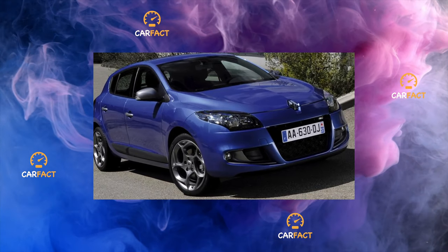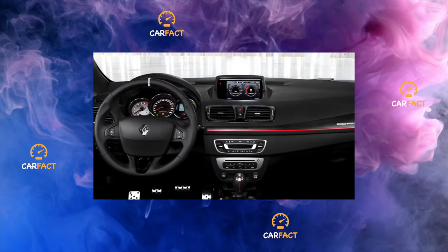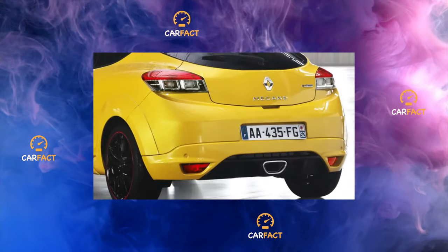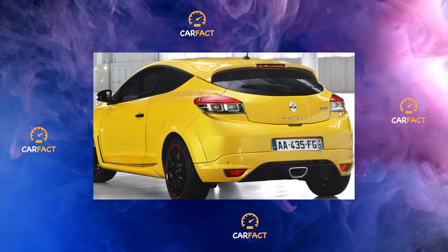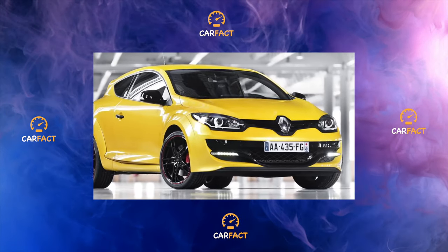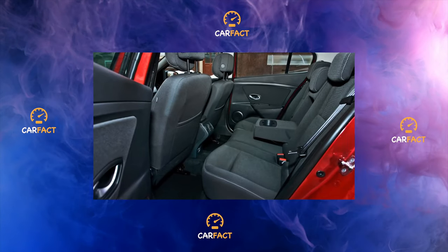Engine. The station wagon is usually put on the market with a diesel turbo engine, 1.5 liters, 110 horsepower. This is a big plus. With a consumption of 4.5 liters per 100 km and a 60-liter fuel tank, you can forget the way to the gas station for a long time. Diesel fuel today is somewhat more expensive than gasoline, but you can still save on fuel.